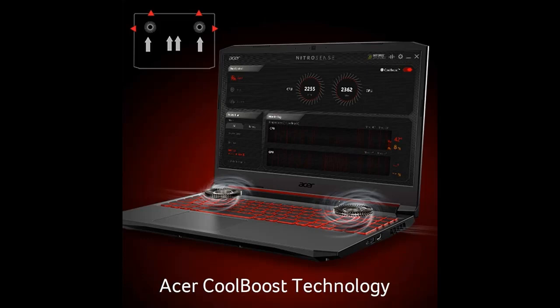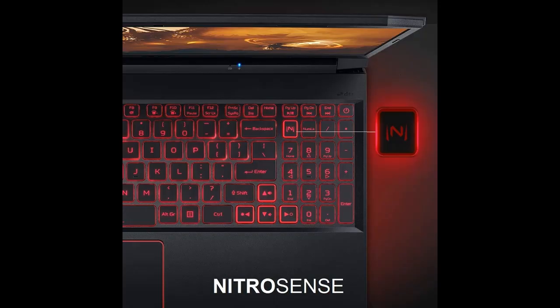Next, toss in its 15.6-inch FHD IPS 144Hz refresh rate display, awesome mobility, advanced cooling, and stellar audio capabilities. You quickly see why the Nitro 5 delivers a knockout blow to the competition.